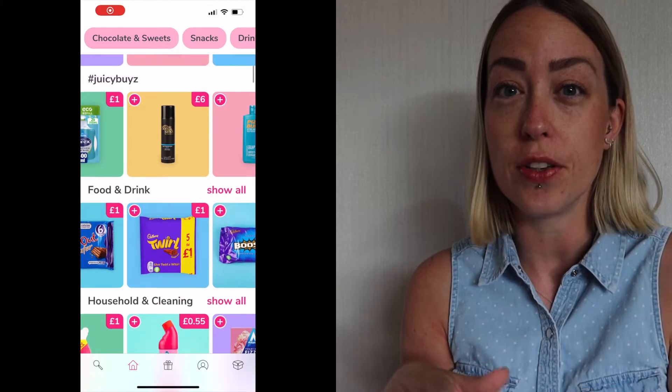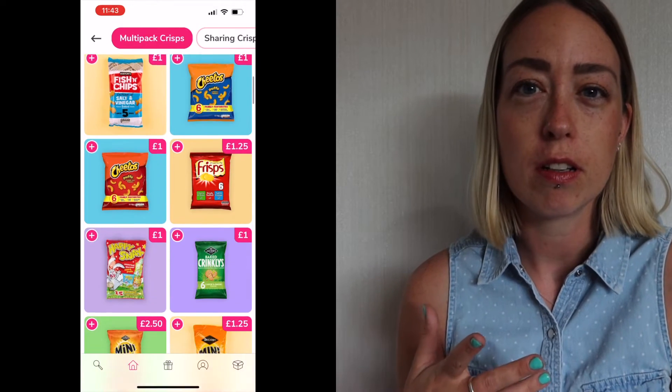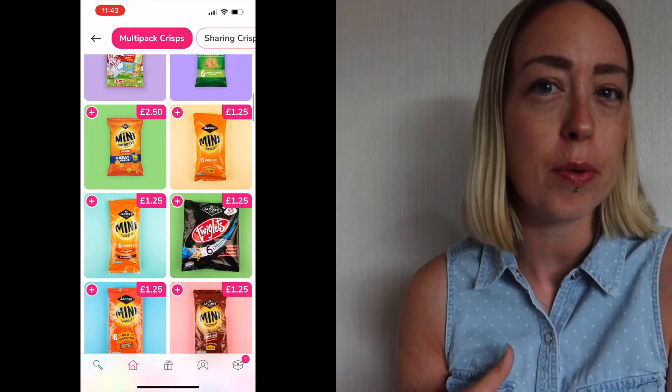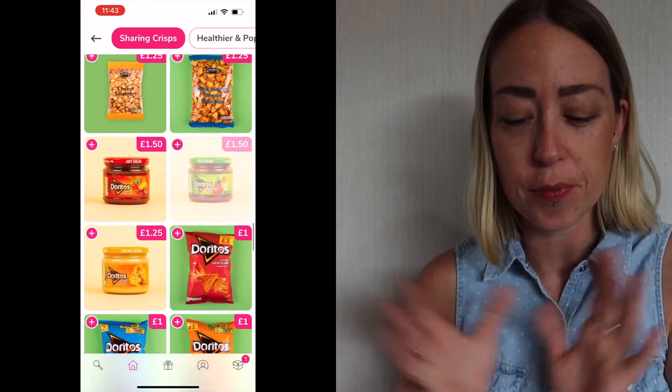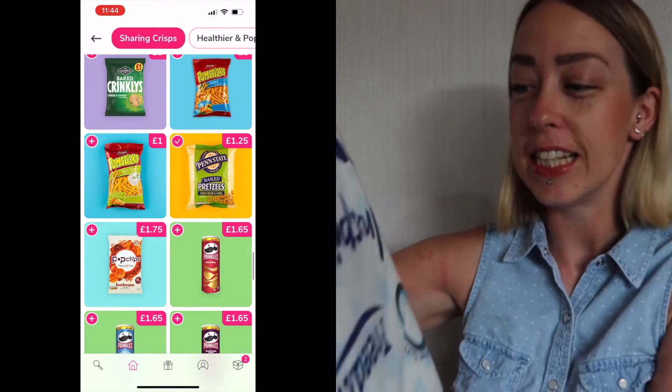The app is so easy to use — pop your stuff in the basket and pretty much check out. It is really easy. I will leave my discount code below in the description and all that kind of jazz. I'm going to show you the first thing because I had to dig into these this morning.